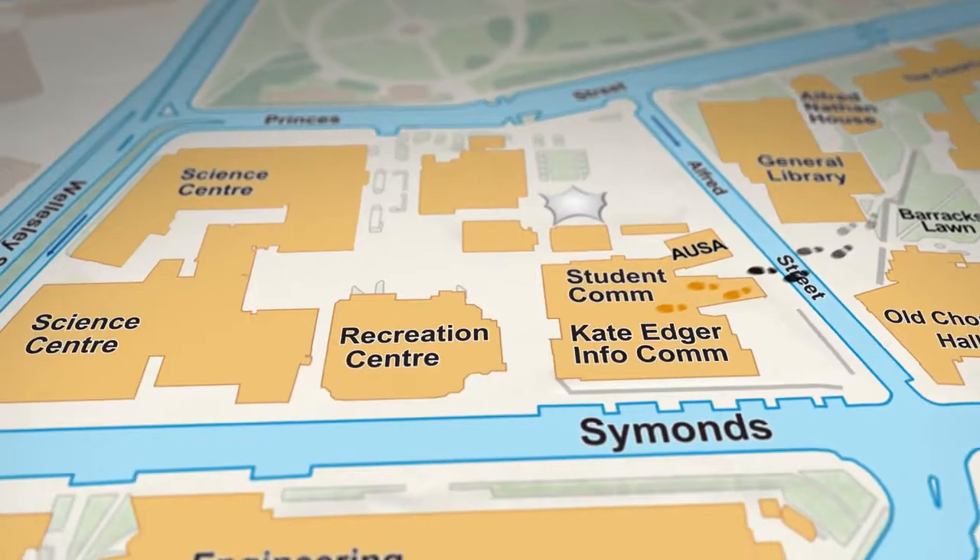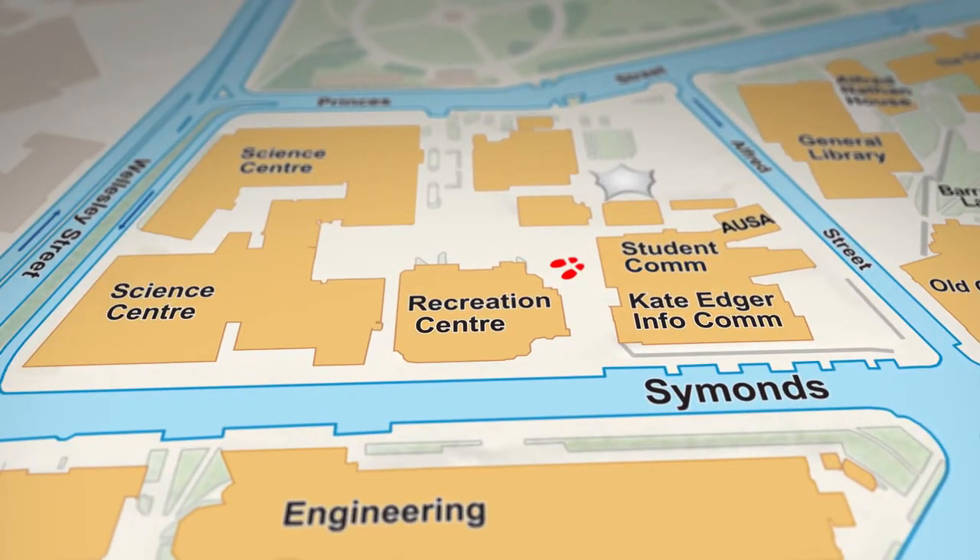We've given the brain a bit of a workout, so now let's concentrate on the body. Back on Simon Street, tucked in behind the Student Commons and the quad, is the Sports and Rec Centre. For all you sporty and not-so-sporty people, this is the place to come for group fitness classes, dance classes, use of the gym equipment, and to play a variety of sports. The people here are super friendly and helpful, so if you're thinking about joining the gym feel free to come in and say hey.